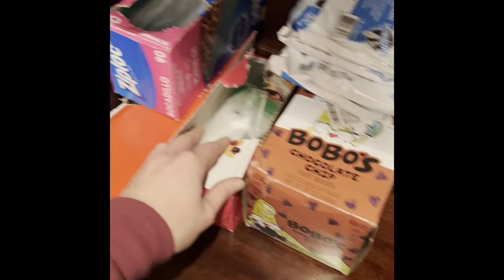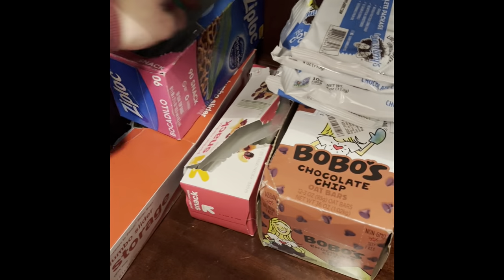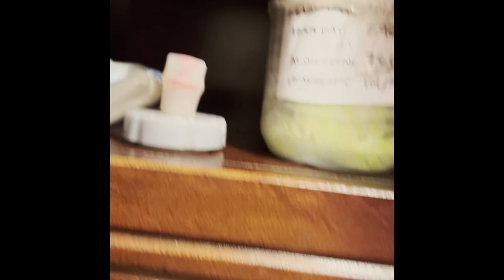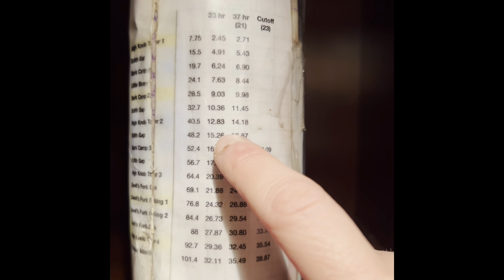We have the portion-control baggies, snack baggies, and then these very large bags are for making the drop bags. Up here I've got our race water bottles. Lee gave me this idea - here's the list of all the aid stations from her last race with their mileage points. Same thing for my last race, Cloud Splitter - all the aid stations and mileage listed out.